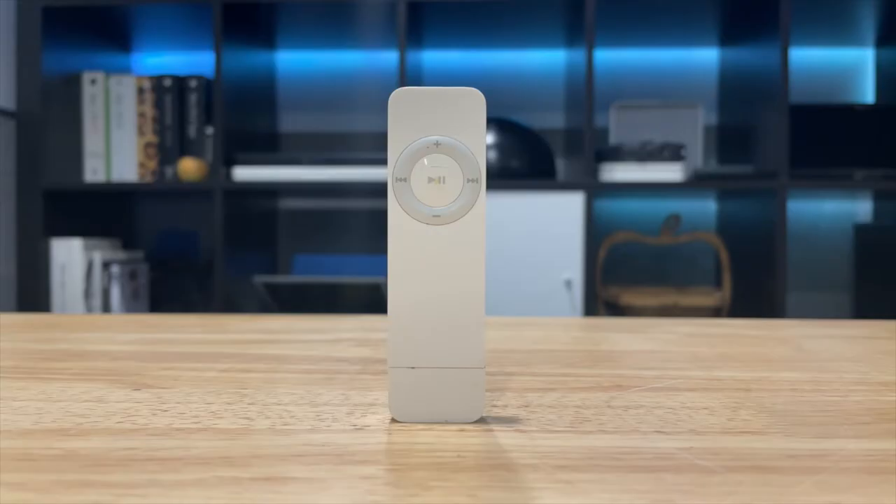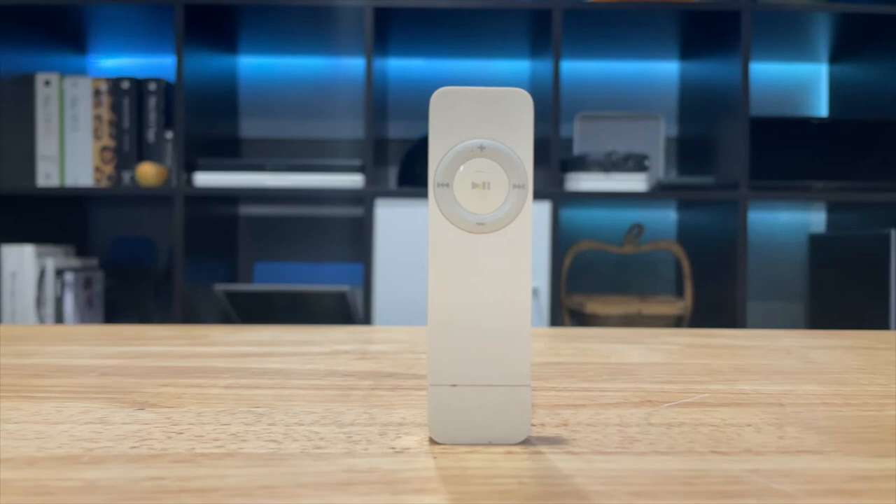The Shuffle was Apple's low-cost, ultra-portable iPod. Back in 2006, you could pick one of these up for just 79 US dollars, or about 120 bucks here in Australia. Apple learnt a lot from their first generation of iPod Shuffle, such as separating the power and the shuffle switches to avoid confusion.